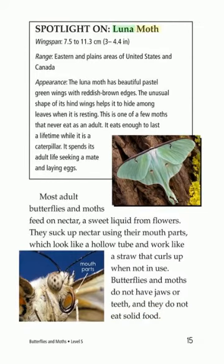Spotlight on Luna Moth: Wingspan 7.5 to 11.3 centimeters (3 to 4.4 inches). The Luna Moth has beautiful pastel green wings with reddish-brown edges. The unusual shape of its hind wings helps it to hide among leaves when it is resting. This is one of a few moths that never eat as an adult. It eats enough to last a lifetime while it is a caterpillar. It spends its adult life seeking a mate and laying eggs.